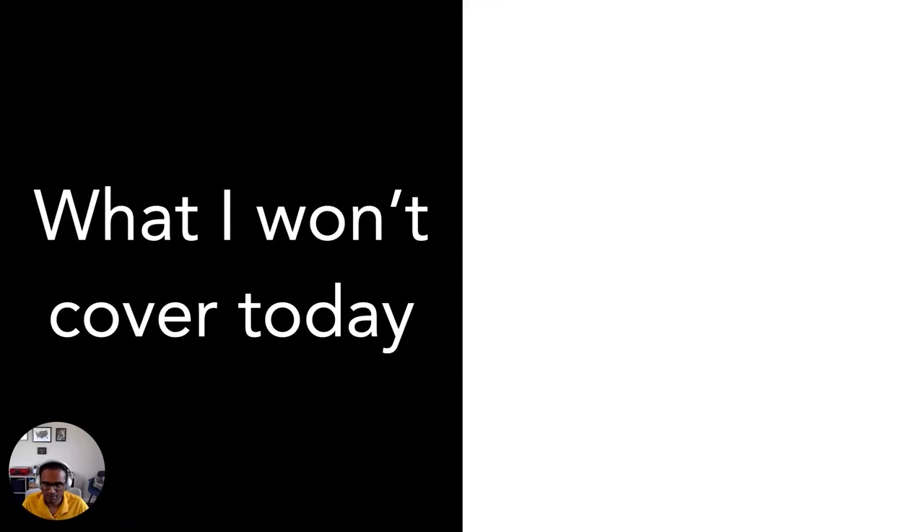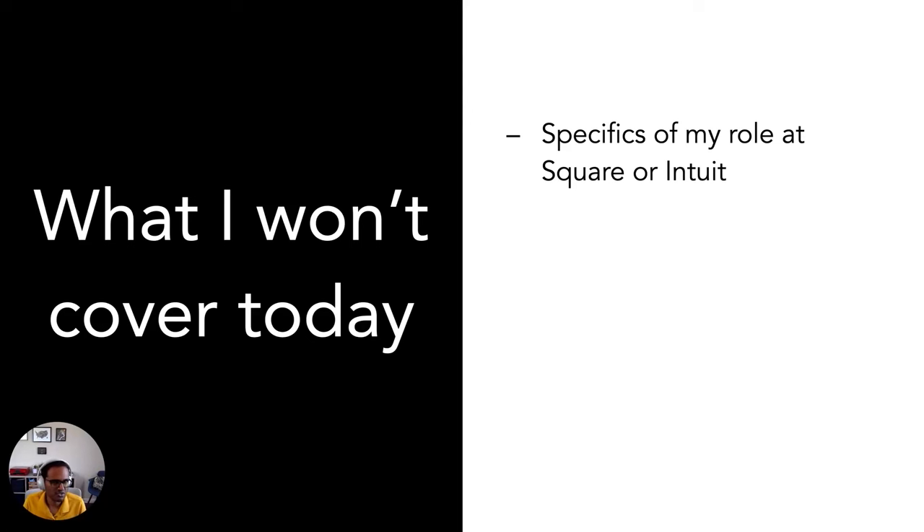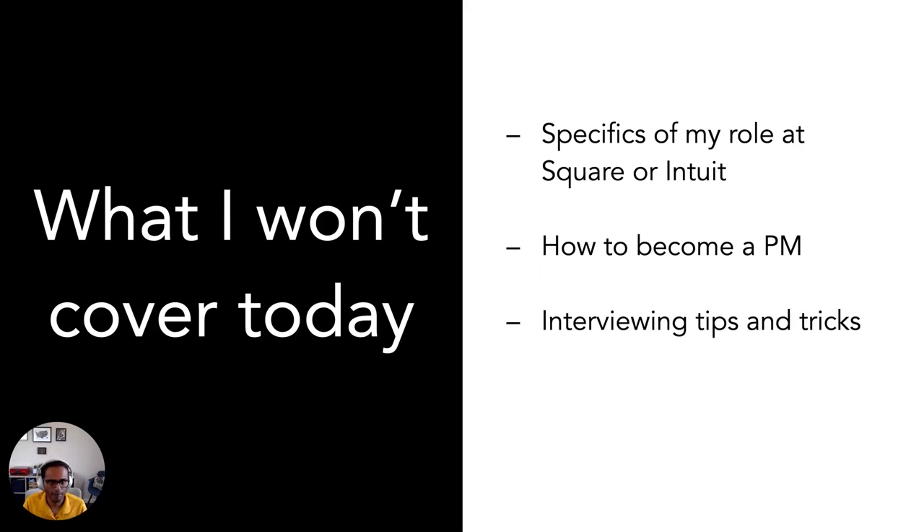There are a few things I won't be covering today. I won't be able to cover the specifics of my role at Square or Intuit — honestly, it's not even relevant for what I'm going to be covering. I also won't be covering how to become a PM; that's addressed through a lot of other events organized by Product School. I won't be covering interviewing tips and tricks — I'm happy to do that offline. I also frequently get asked what's interesting in the semiconductor space or FinTech space and what that would look like a few years from now — again, happy to discuss that offline.